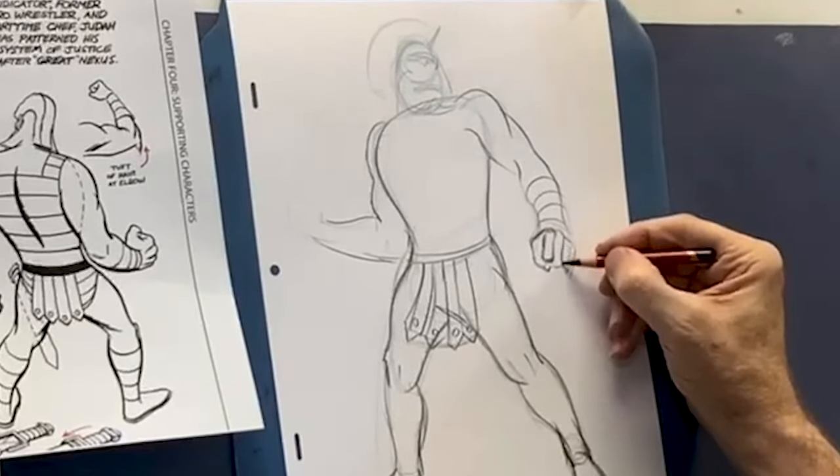Get his head down first before you start going into the cloak and the hood and all that kind of stuff. There he's looking at you. Because we're artists and we can do anything. Someone is asking: what's the most difficult character you had to draw in a comic book?